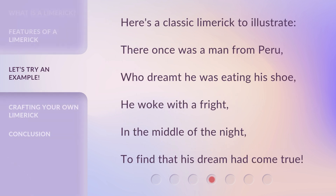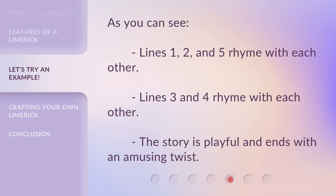Here's a classic limerick to illustrate: 'There once was a man from Peru, who dreamt he was eating his shoe. He woke with a fright in the middle of the night, to find that his dream had come true.' As you can see, lines one, two, and five rhyme with each other, lines three and four rhyme with each other, and the story is playful and ends with an amusing twist.